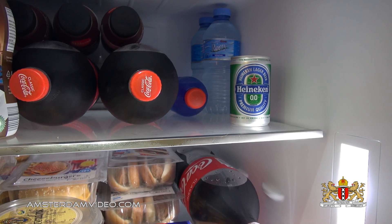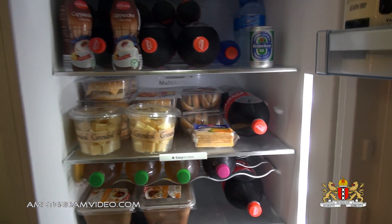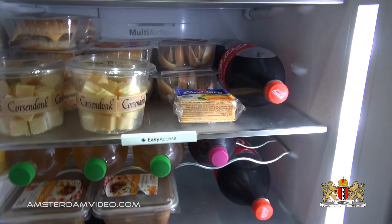My fridge is already beeping — it doesn't like the door to be opened for too long. Let me reset this for one second. Alright, here we go, let's continue.